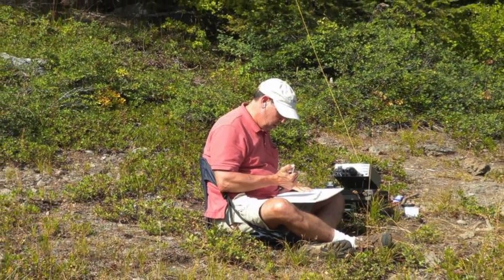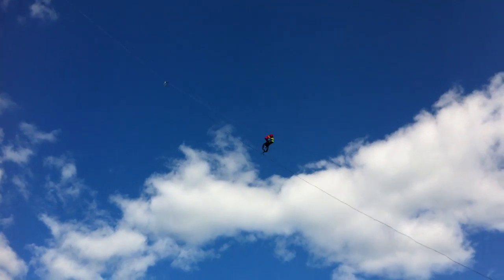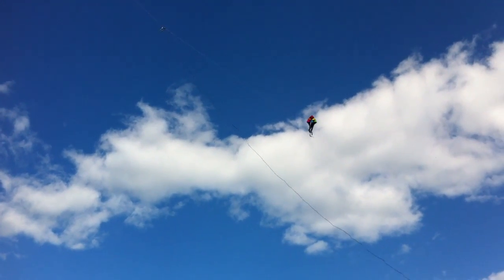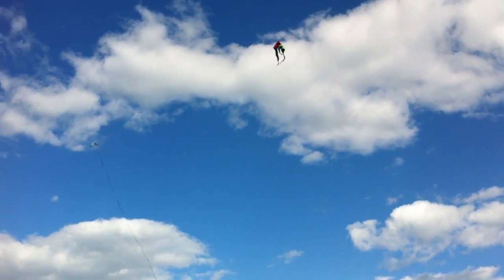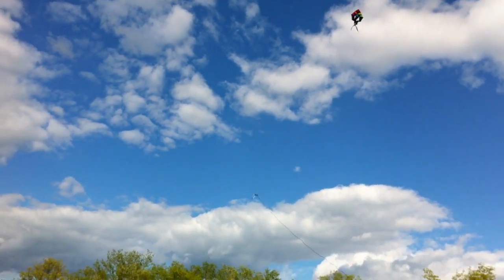Thank you for the 33. You're 5-0, 5-0. Quabbin Hill, Whiskey 1, Charlie Romeo, 13. Over. QSL to 5-0. Thank you very much, Rocco. Have fun — sounds like fun! Just telling the gang we're using a kite antenna here.